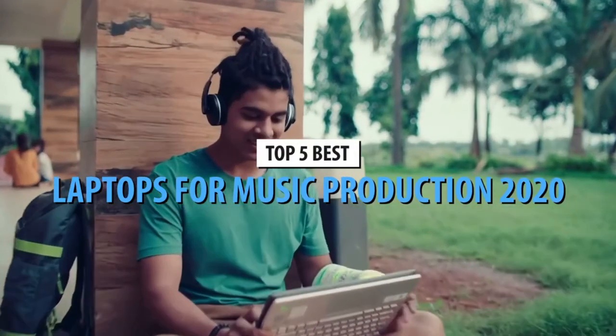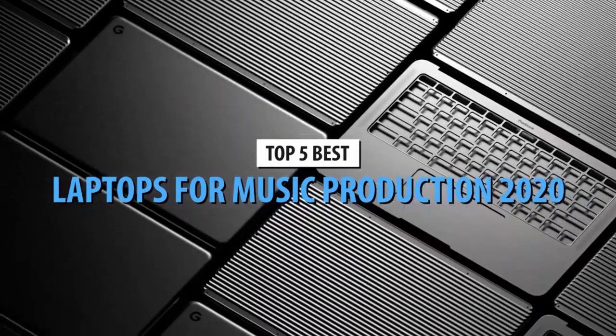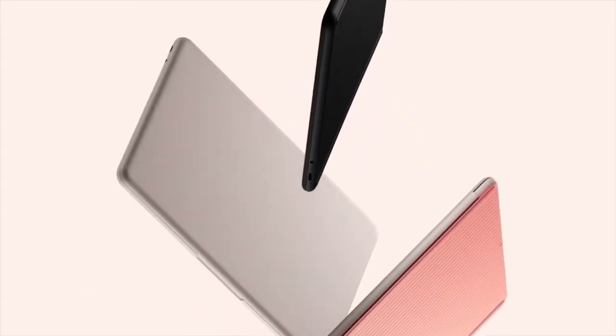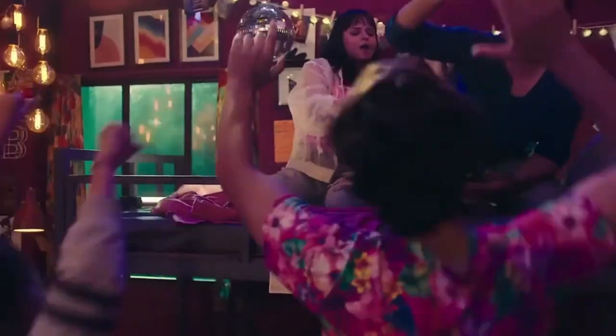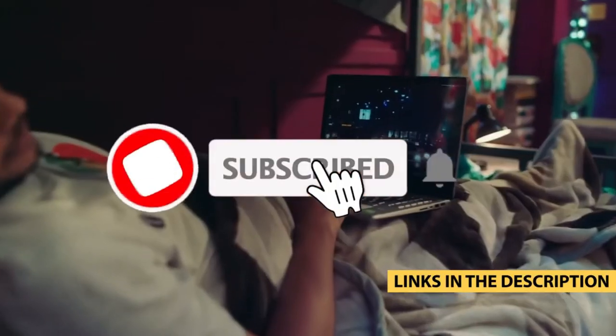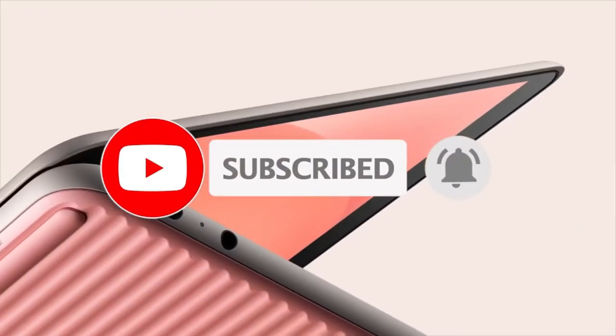Hello guys, today's video is on the 5 best laptops for music production. Through extensive research and testing, I have put together a list of options that will meet the needs of different types of buyers, so whether it's price, performance, or particular use, we've got you covered. For more information on the products, I have included links in the description box down below, which are updated for the best prices.